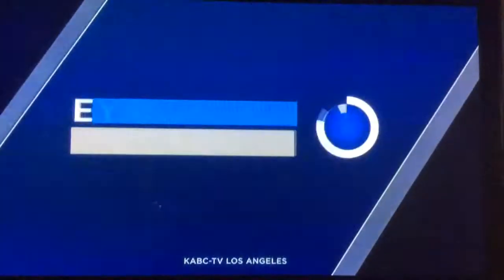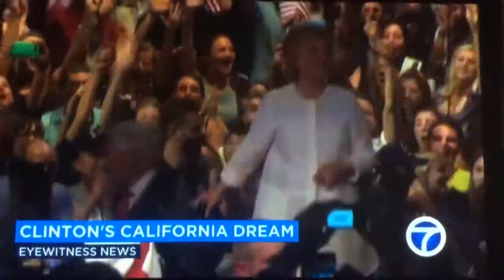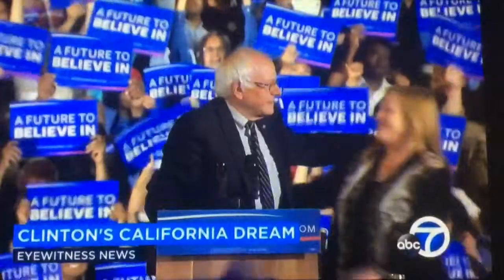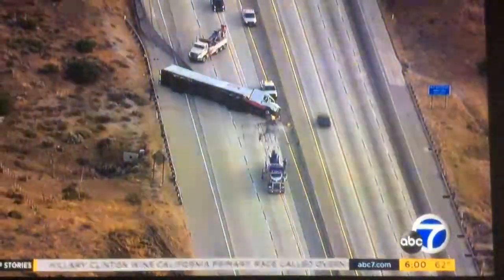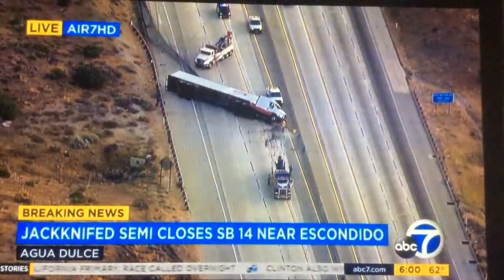Live from ABC 7, this is Eyewitness News. Hillary Clinton adding to her win column overnight — the former Secretary of State taking home the California primary, as Bernie Sanders vows to stay in the race. Good morning, I'm Leslie Sykes, and I'm Philip Palmer. We'll have full election coverage in a moment. We also have breaking news on the 14 in Agua Dulce. It may not be your commute, but a lot of people are stuck in this.